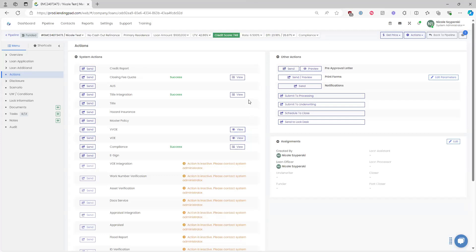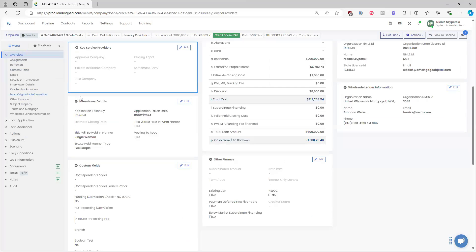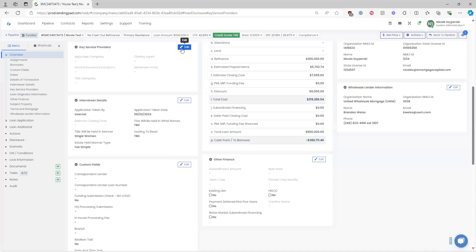Regarding key service providers under Overview for brokered or correspondent files — you do not have to utilize this feature, it is not a requirement. However, you absolutely can use it. There are many features within Lending Pad that we encourage you to take advantage of to keep everything organized, but entering key service providers such as title, escrow, and appraiser company is optional.